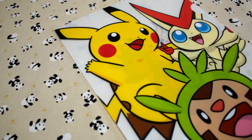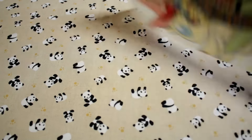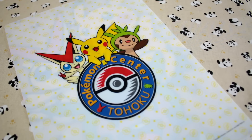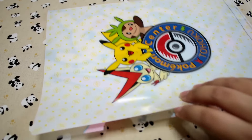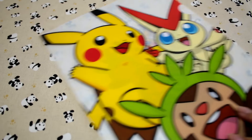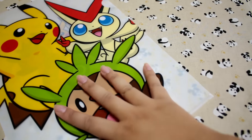Hey guys! Over the weekend, I had the chance to visit the Pokemon Center Tohoku, which is up north, and I got an exclusive Tohoku clear file. This was actually from a kind of raffle because I spent a certain amount of money, I got to do it, and this was one of the prizes.